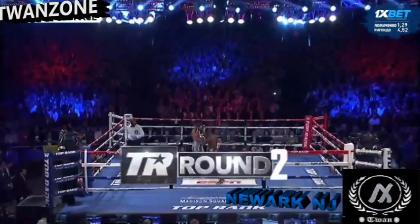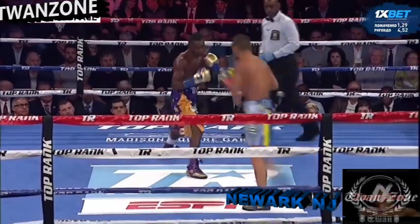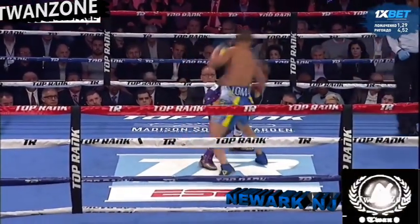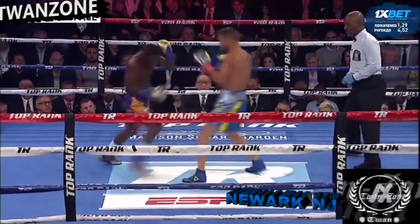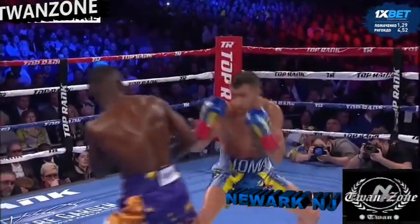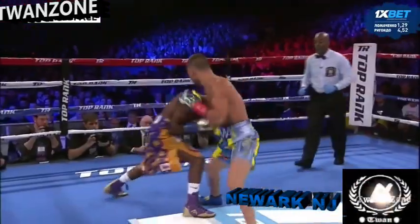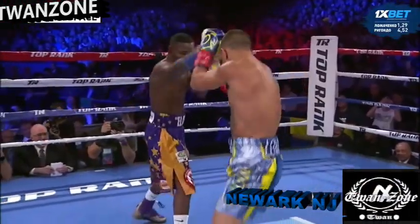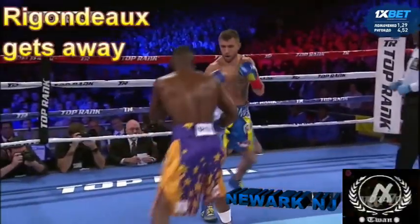Round number two starts and Lomachenko comes out jabbing with footwork, and Regandal goes into the defensive crouch. Lomachenko smothers him and hits him with an uppercut when he comes up for air. The adjustment Lomachenko made was to simply control the space in between them, come in behind a punch, get up close, smother his attacks, and then hit Regandal once he tries to come up.